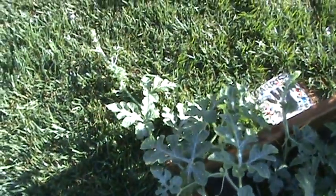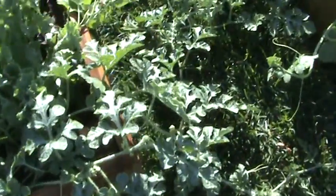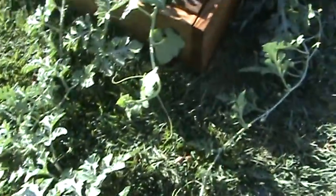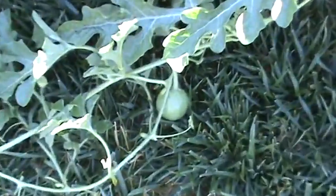Lots of flowers, lots of new vine growth — sending out their little tendrils to attach on to whatever they can find. But this is going to be interesting to see the progress of this one right here.